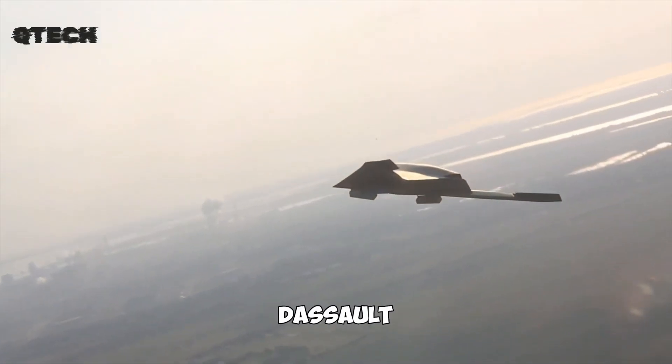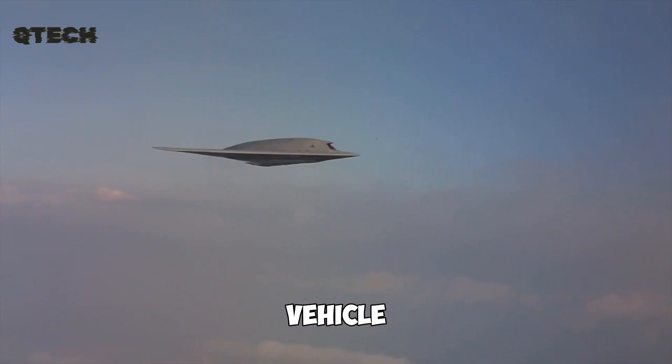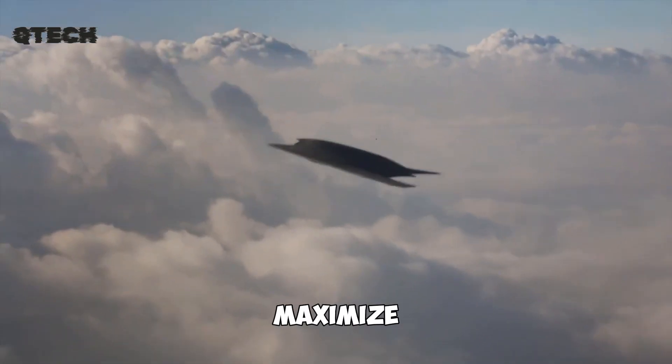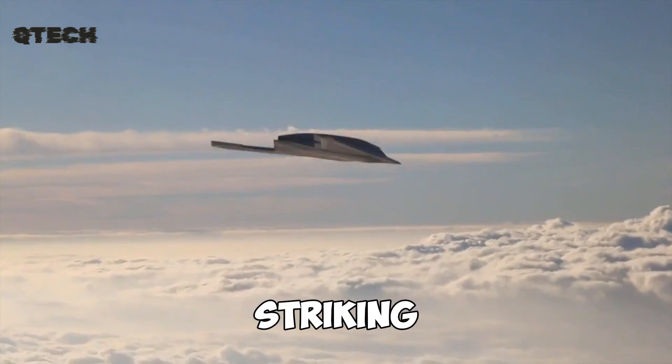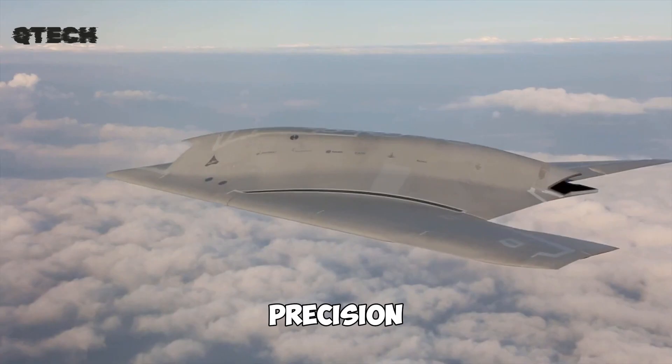Dassault Aviation. The Dassault Aviation Neuron is an advanced unmanned combat aerial vehicle designed with a flying wing configuration to maximize stealth. Engineered for striking both naval and ground targets, this drone is built for precision and efficiency in modern warfare.